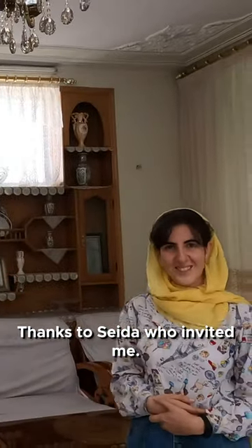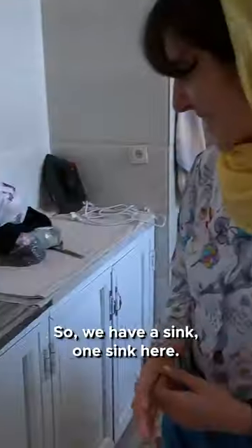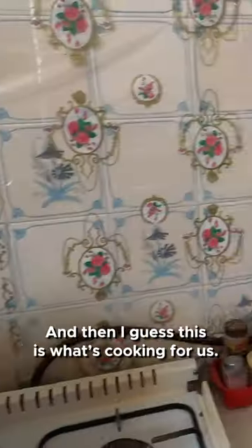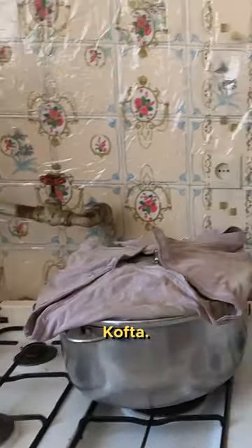Thanks to Saida who invited me — she's going to show us the kitchen and then we start eating. All right, let's go! You are leading us. Okay, we have a kitchen here. So we have a sink, one thing here, two things, and then I guess this is what's cooking for us. You're happy? I am!